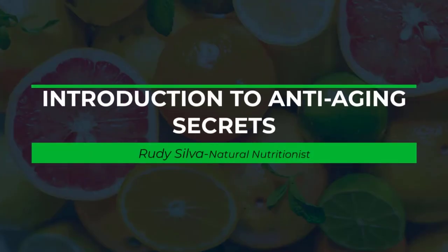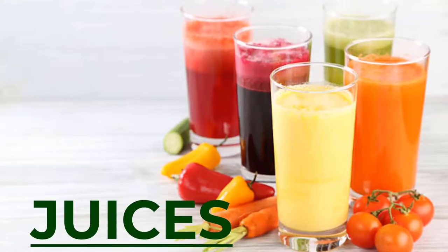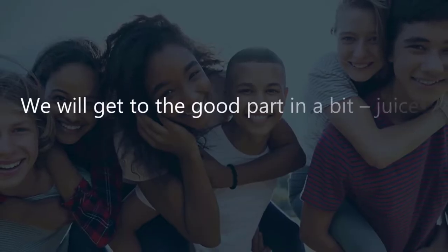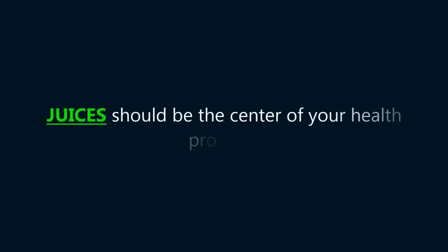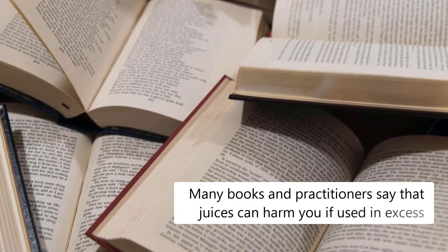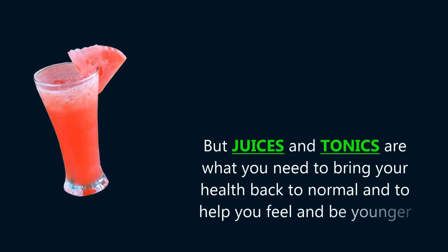Introduction to anti-aging secrets. We will get to the good part in a bit — juices to use to keep you from fast aging and to maintain your youth. Juices should be the center of your health program. Many books and practitioners say that juices can harm you if used in excess. But juices and tonics are what you need to bring your health back to normal, and to help you feel and be younger.